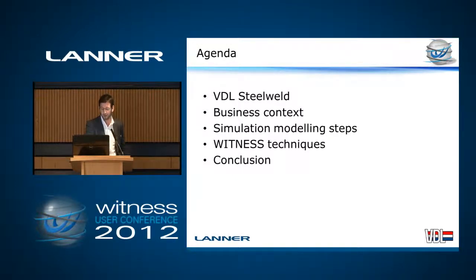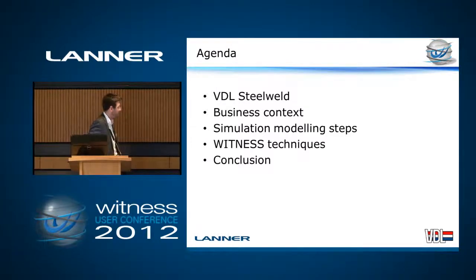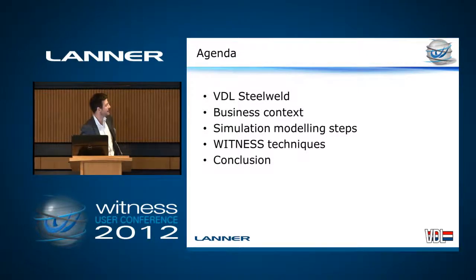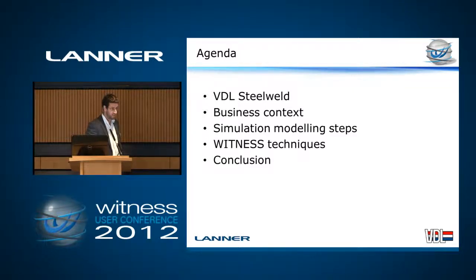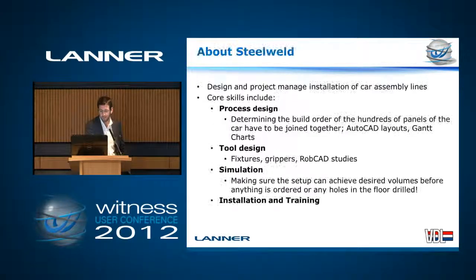Now, as you can probably tell by the logo, we are a Dutch company, part of the wider VDL group, which has something like 20,000 employees. I'm actually part of Steel Weld UK, which is a far, far smaller company. I think we have about 25 permanent staff, there are a few more contractors, and we work mainly in the automotive sector. Our business is designing and project managing the installation of car assembly lines.